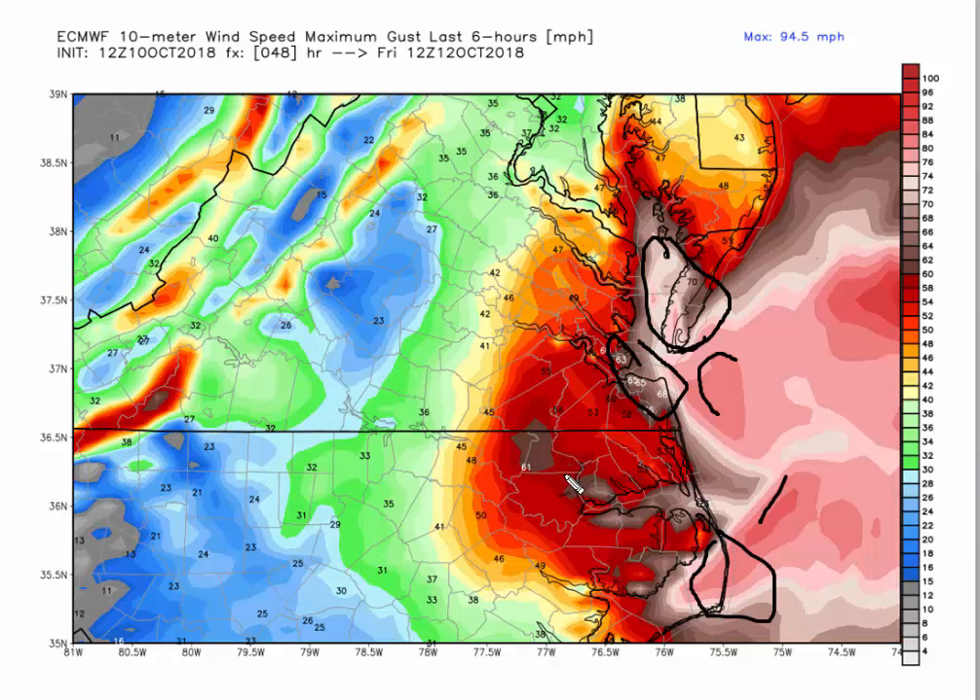Also 50s to near 60 over Elizabeth City, and to the east of Greenville, definitely Franklin, Williamsburg, and just east of Richmond into Mobjack Bay. Even Richmond still has winds of 40 to 45 miles an hour Friday morning at 8 a.m. So there could be significant power disruptions, especially east of I-95.